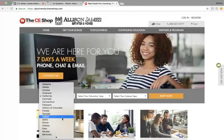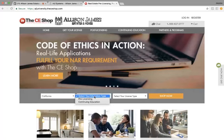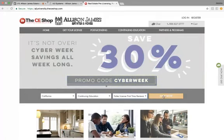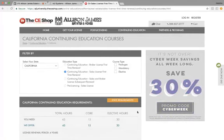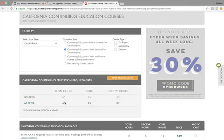All you have to do is select your state — for example, I'm going to choose California. Select your education type; they have pre-licensing and continuing education, so we'll just do continuing education. Then you'll select your license type; I'm going to go ahead and select Sales License First-Time Renewal. Then you'll click on Shop Now. Once you click on Shop Now, the system is going to bring up a new page, and as you can see, it's going to bring up your continuing education state requirements. For example, from what I chose, the total hours I will need is 45 hours.